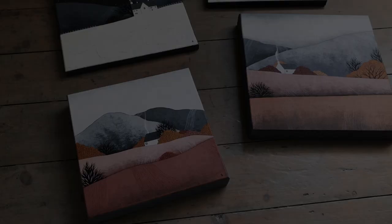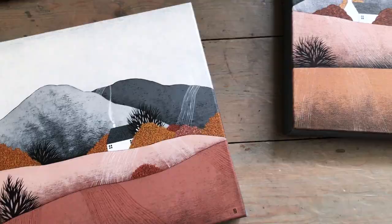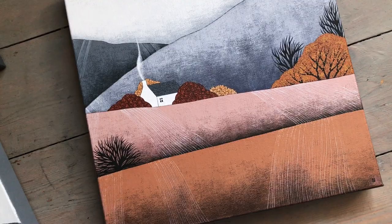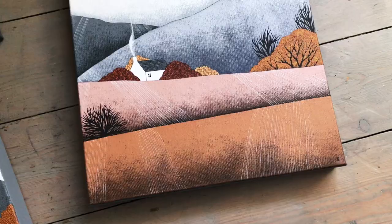I thought it would be nice in this vlog to share a few of the things I've been working on recently. These are four of my new canvas paintings — these went into a shop update in late January and they've all gone off to their new homes now, so it's really nice to have them on film.